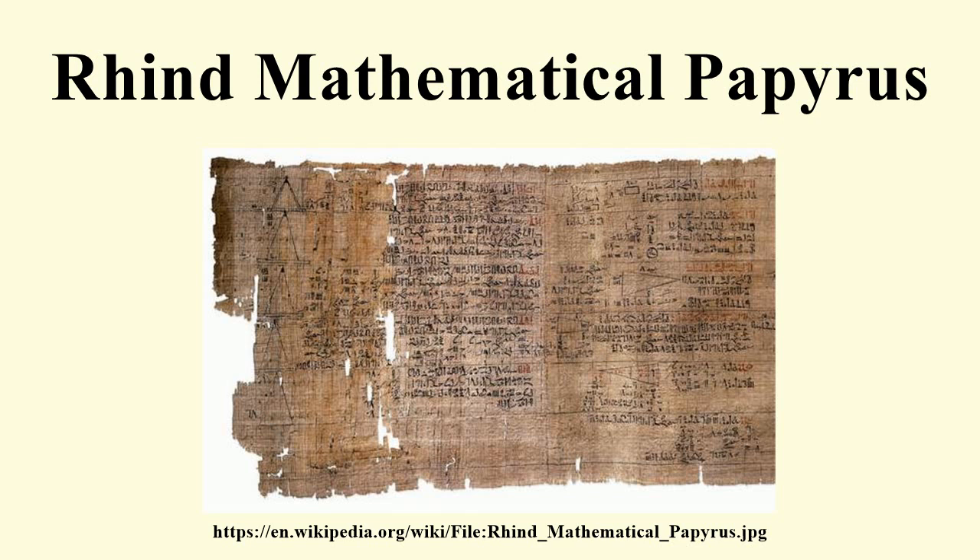Book 3: The third part of the Rhind Papyrus consists of the remainder of the 84 problems. Problem 61 has two parts: part 1 contains multiplications of fractions, and part 2 gives a general expression for computing two-thirds of 1/n where n is odd. Problems 62 to 68 are general problems of an algebraic nature. Problems 69 to 78 are all Pefsu problems involving computations regarding the strength of bread and beer. Problem 79 is a multiple-of-7 riddle analogous to the medieval 'Going to St. Ives' problem. Problems 80 and 81 compute Horus-eye fractions of the Hennu. The last three problems, 82 to 84, compute the amount of feed necessary for fowl and oxen.